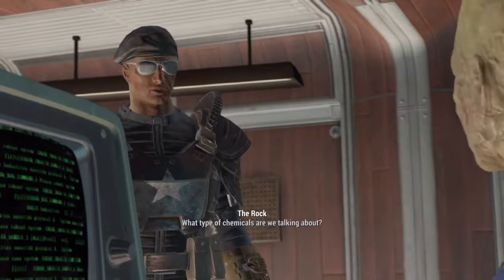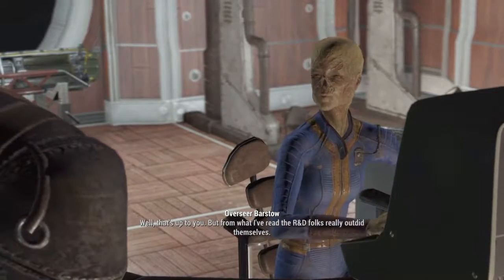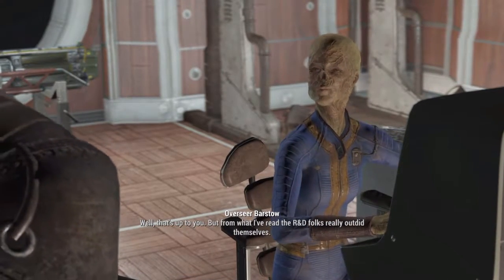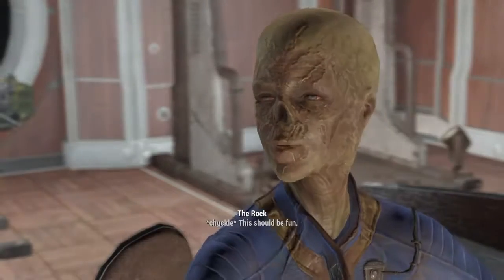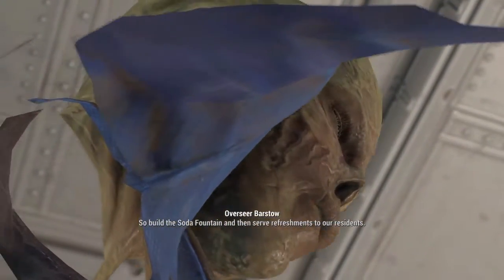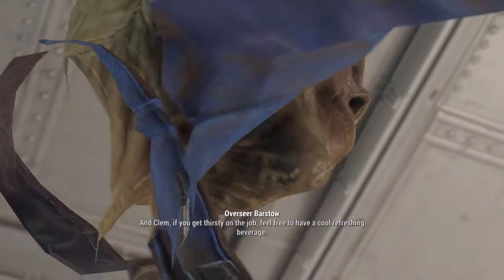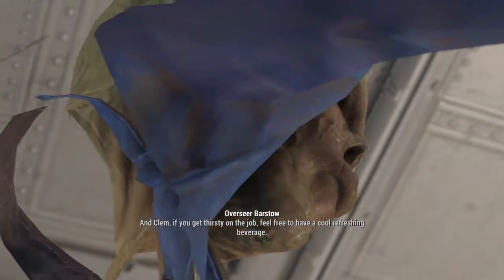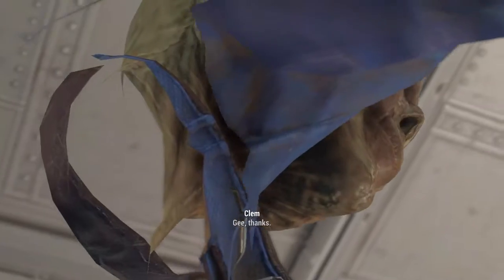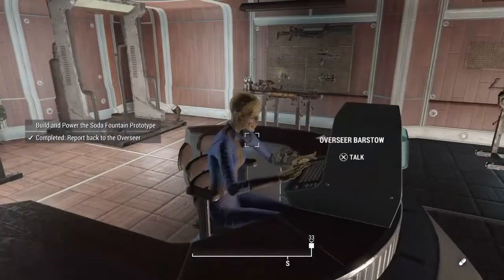What type of chemicals are we talking about? 'Well, that's up to you, but from what I've read the R&D folks really outdid themselves — should be fun! Now there's the Vault-Tec spirit!' What the actual — no way! 'Serve refreshments to our residents.' Well, that's a bit of a glitch right there, isn't it? Sorry about that guys, that is a real glitch. I think it's because he's down a level and she's up a level — she shouldn't be up here.